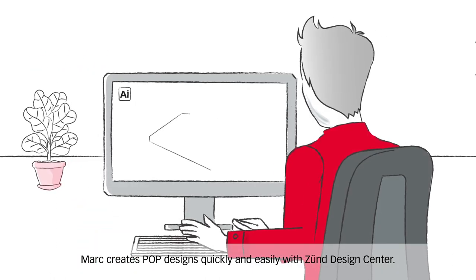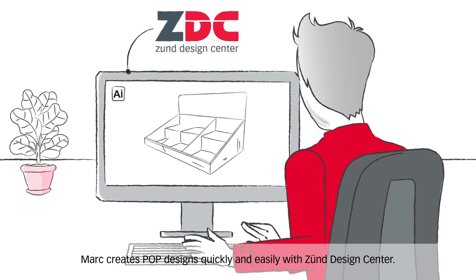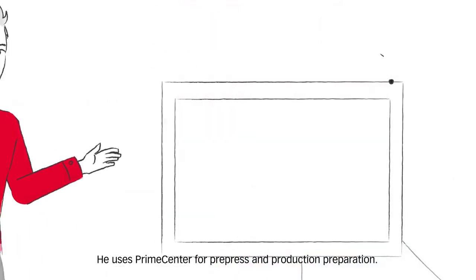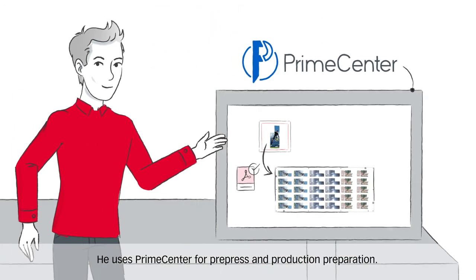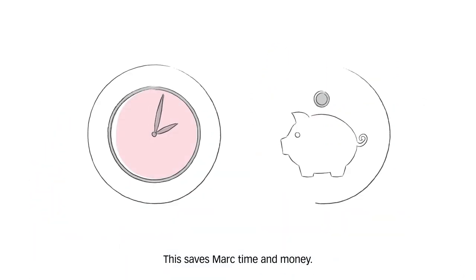Mark creates POP designs quickly and easily with the Zunt Design Center. His customers love the 3D previews he shares with them. He uses Prime Center for pre-press and production preparation. This saves Mark time and money.